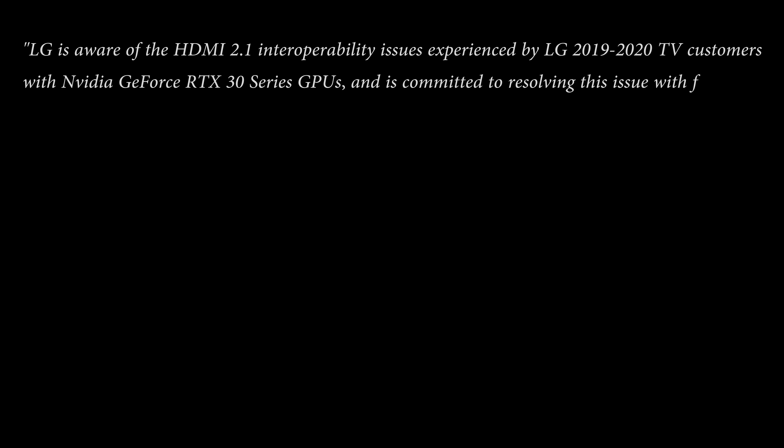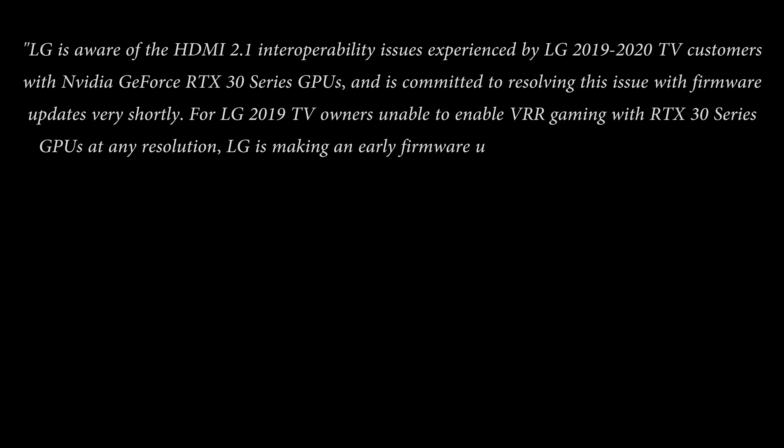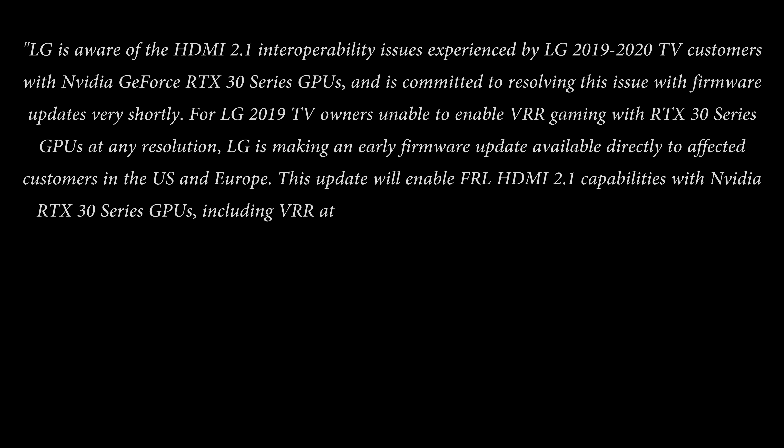Here is LG's statement in full: LG is aware of the HDMI 2.1 interoperability issues experienced by LG 2019 and 2020 TV customers with Nvidia GeForce RTX 30 series GPUs, and is committed to resolving this issue with firmware updates very shortly. For LG 2019 TV owners unable to enable VRR gaming with RTX 30 series GPUs at any resolution, LG is making an early firmware update available directly to affected customers in the US and Europe. This update will enable FRL HDMI 2.1 capabilities with Nvidia RTX 30 series GPUs, including VRR at 4K 120 RGB.